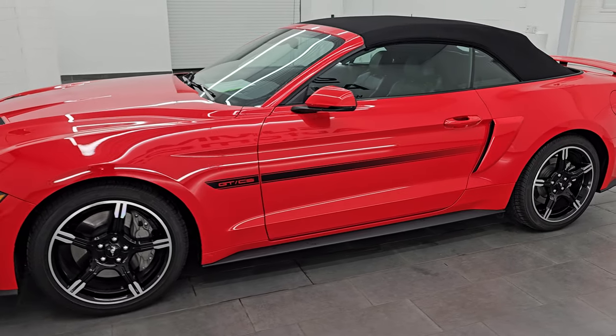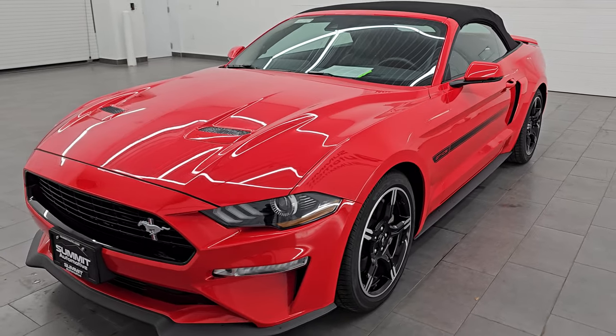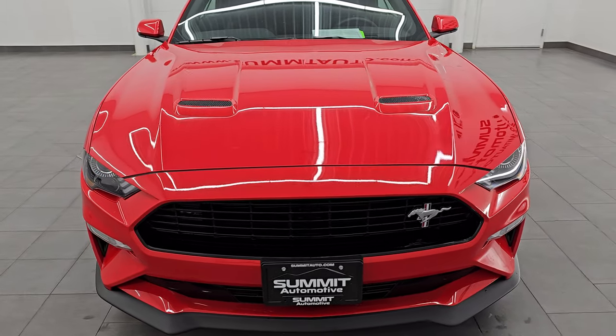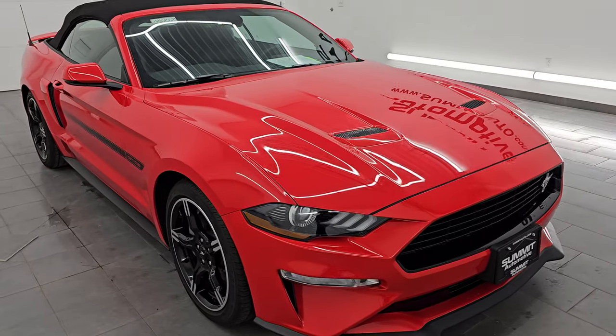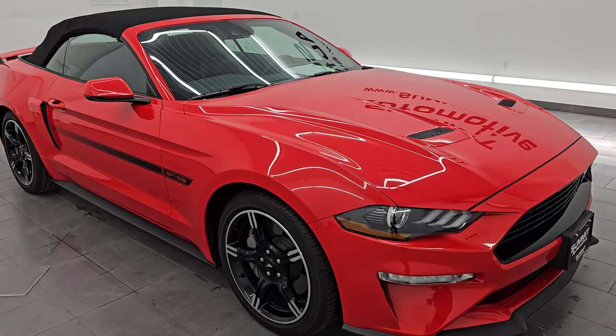This 2019 Ford Mustang GT Premium Convertible California Special has the 5-liter V8 Coyote engine, puts out 460 horsepower, 420 foot-pounds of torque, and it's paired up with a 10-speed automatic transmission.